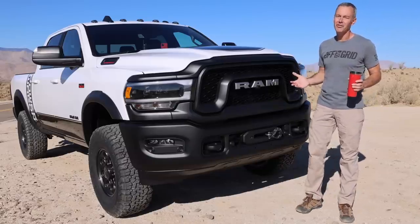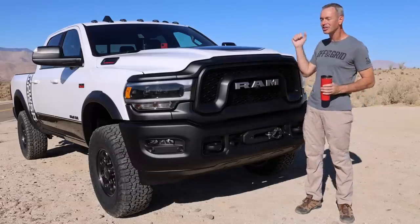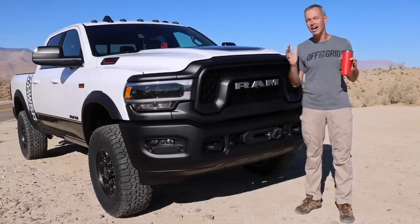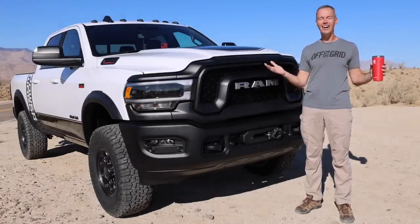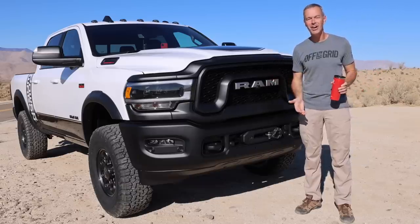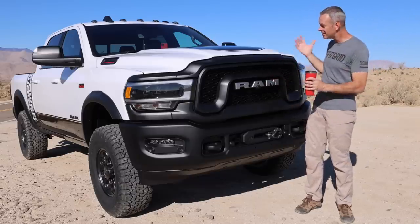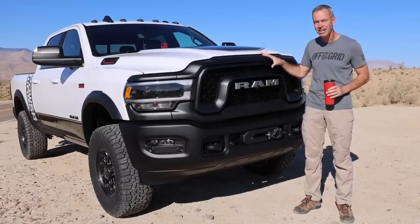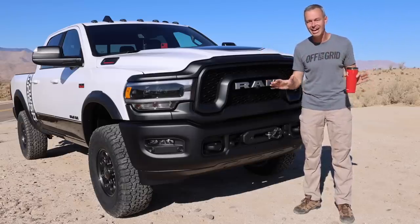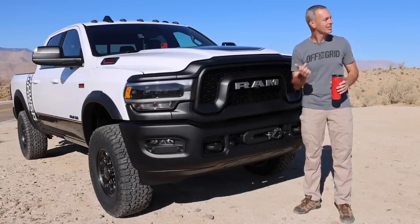With so many amazing full-size trucks on the market, why did I choose the Ram Power Wagon as my new full-size adventure vehicle? In this video, my son and I are out here in the desert, and we're going to take you along as we tackle some trails and see how well this performs. We'll talk about all the specs and details of this truck. We're so thankful you're joining us — let's go hit the trails.